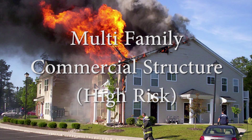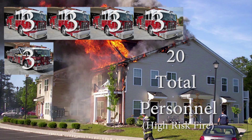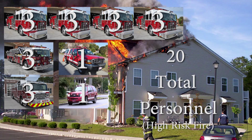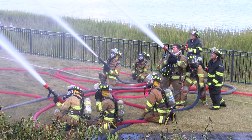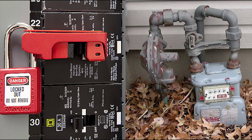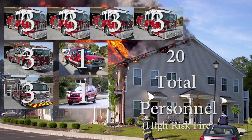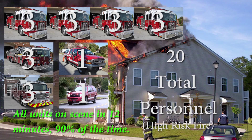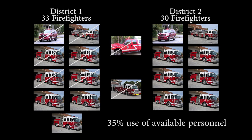A high-risk fire effective response force — generally a large commercial or multi-family structure — consists of 20 personnel responding on four engines, one truck, one rescue, one safety officer, and one battalion chief. These personnel will have the capability to deliver 4,500 gallons per minute of water, initiate search and rescue, establish rapid intervention, advance attack lines, begin ventilation, control utilities, and provide accountability, safety, and incident management. This force is programmed to arrive within 12 minutes total response time for 90% of service requests, and consists of 35% of available personnel on duty.